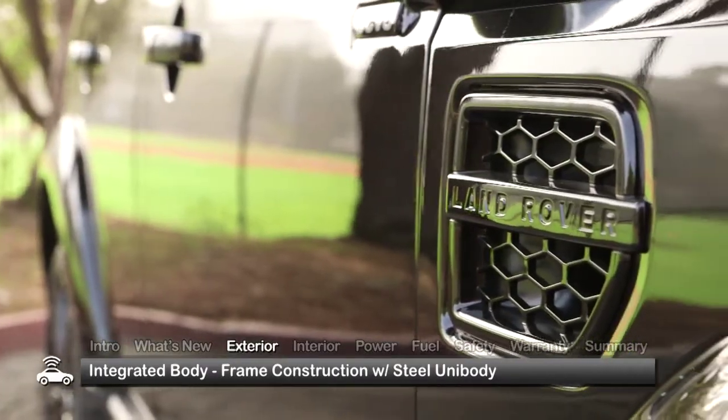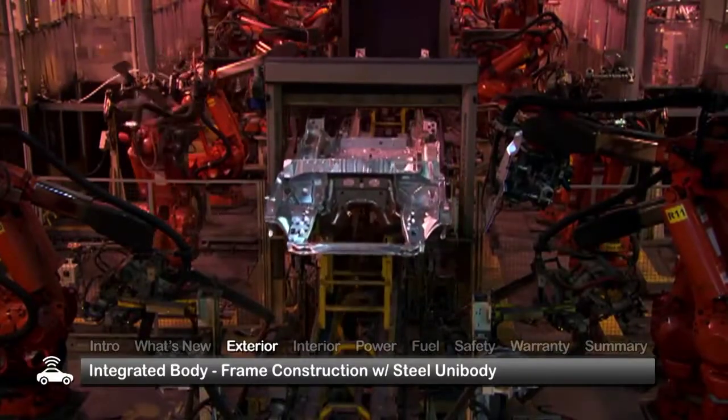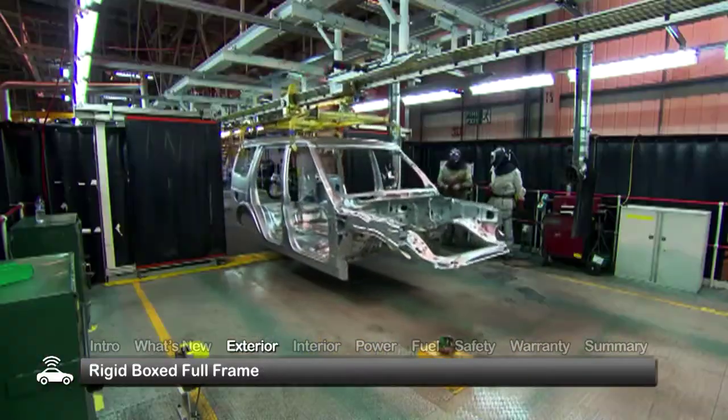With its smooth, purposeful body panels, the LR4 is all Land Rover. The integrated body frame construction features a steel unibody mounted on a rigid boxed full frame.